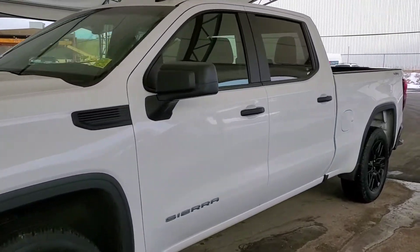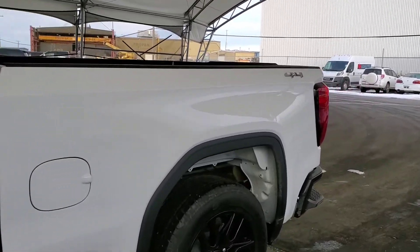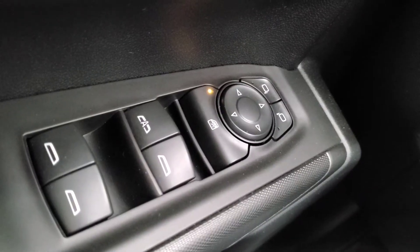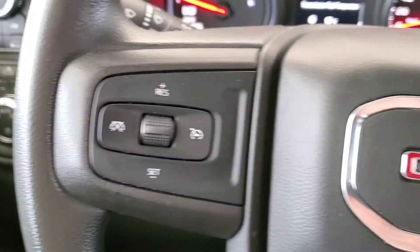Welcome to Davis Chevrolet. This is a pre-owned 2020 GMC Sierra 1500 in white. Some features include power windows, mirrors, and door locks, and cruise control.